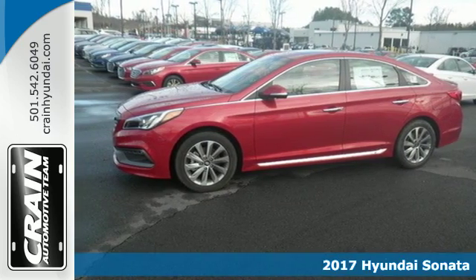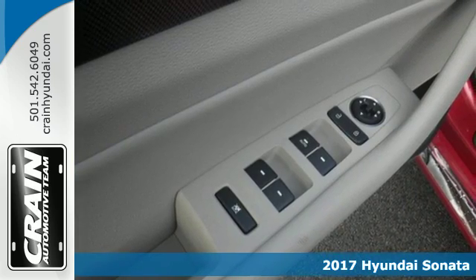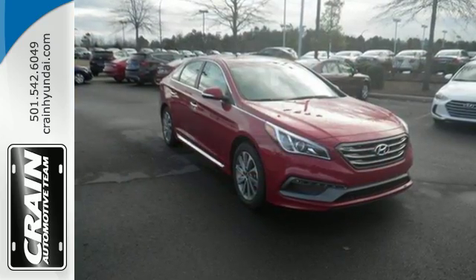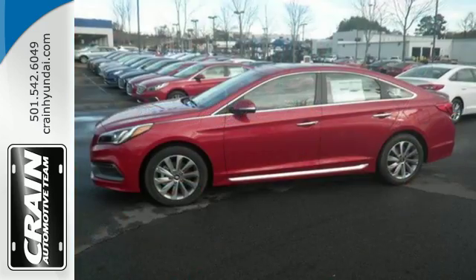Here's a 2017 Hyundai Sonata. This family sedan comes equipped with a rear-view camera and BlueLink telematics to track the wellness of your vehicle while also keeping your personal wellness in mind. Enchanting standard features include a color touch screen, Bluetooth hands-free phone system, HD radio, and premium seating surfaces.